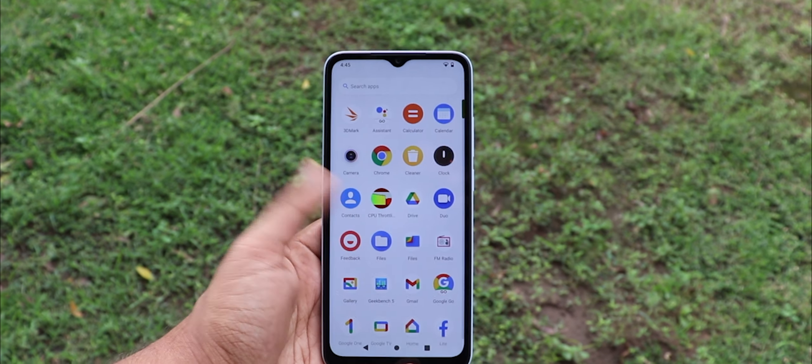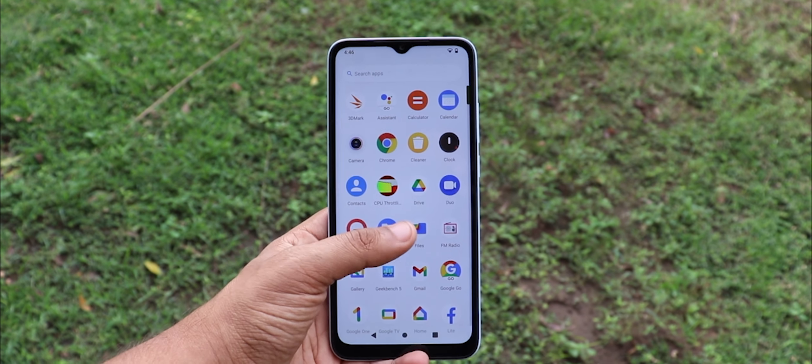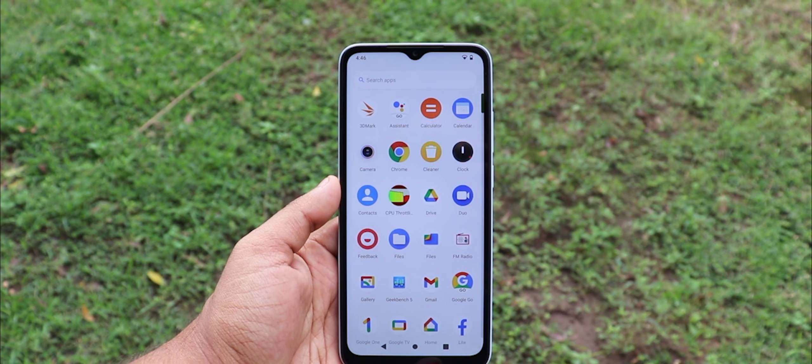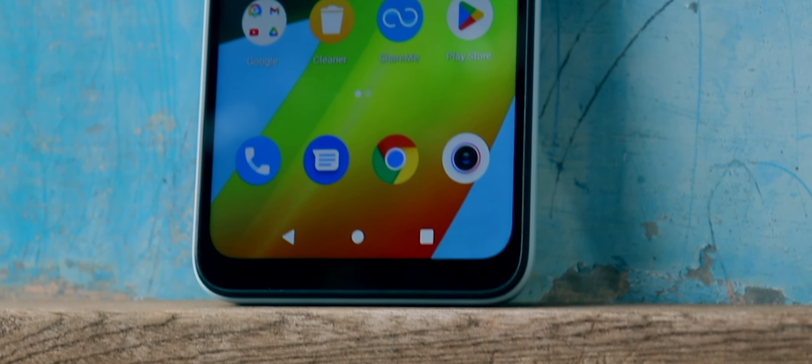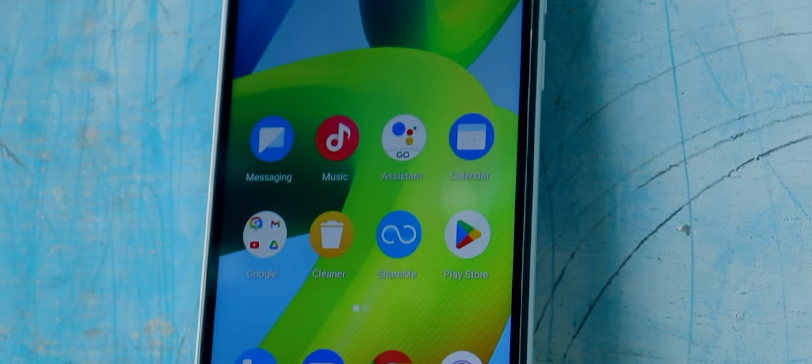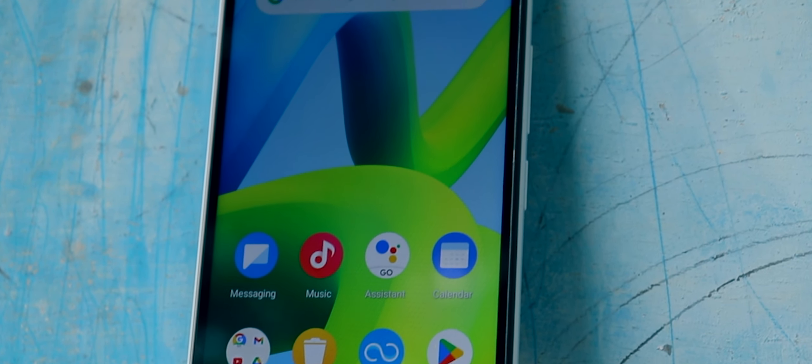One thing I liked about this smartphone is it doesn't oversaturate images and make them look punchy. This is actually a known thing that happens in budget and ultra-budget phones — companies just try to produce punchier photos to make them look more appealing and to bump up sales. So I respect Redmi for not doing that. Even when I compared it with GCam, the colors were mostly similar.